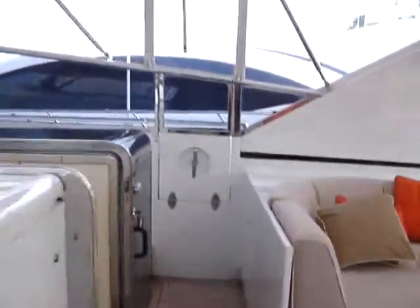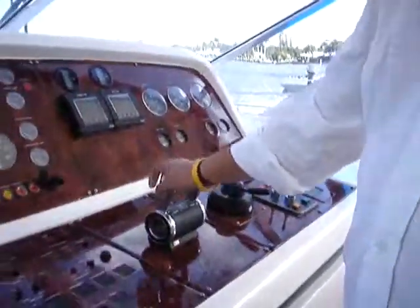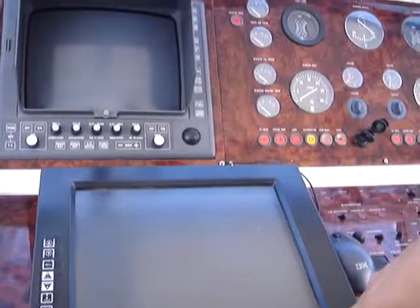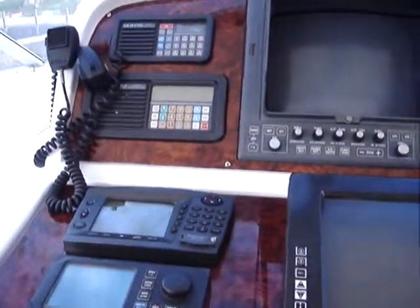And when you try the boat, you can open this. You have the controls — you have too many controls here. You have the GPS, that is the radar, another GPS, and a robot motor pilot — autopilot.